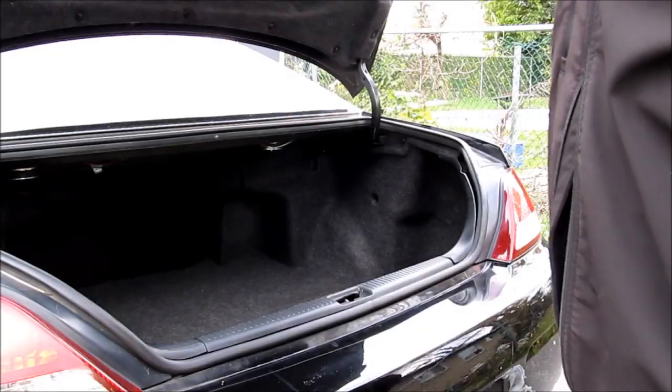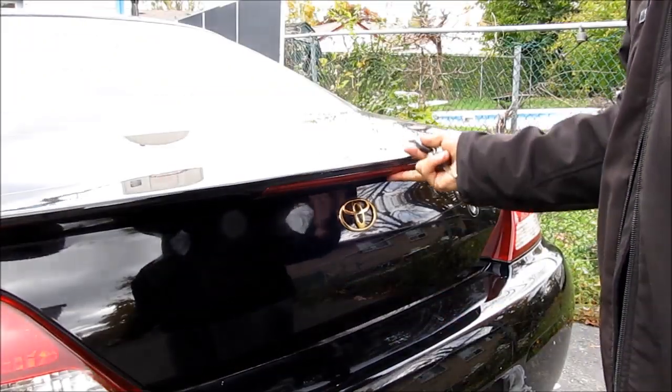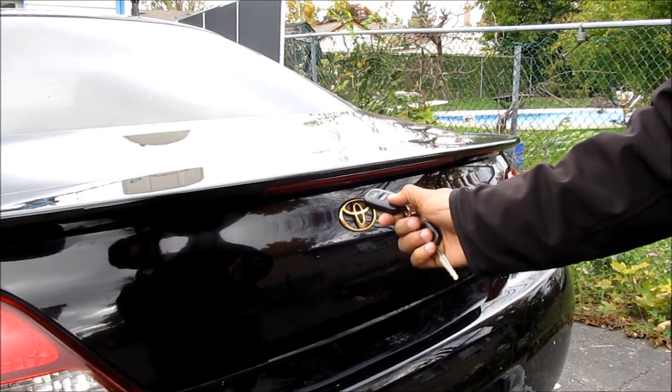If you see oily residue down where the jack is, that's a good sign — it tells you the car has been rust-proofed. Check to make sure the trunk locks properly, and if you've got a remote trunk popper, make sure that works too.